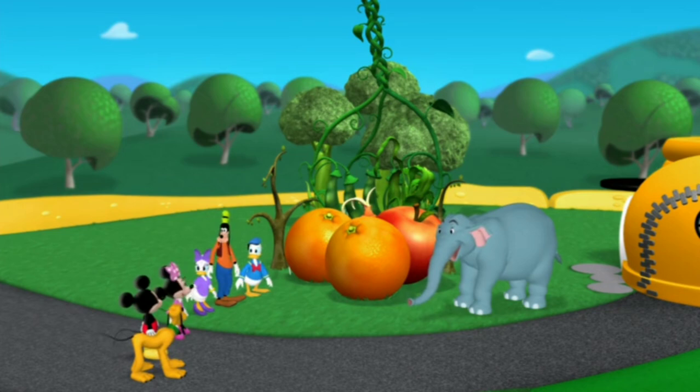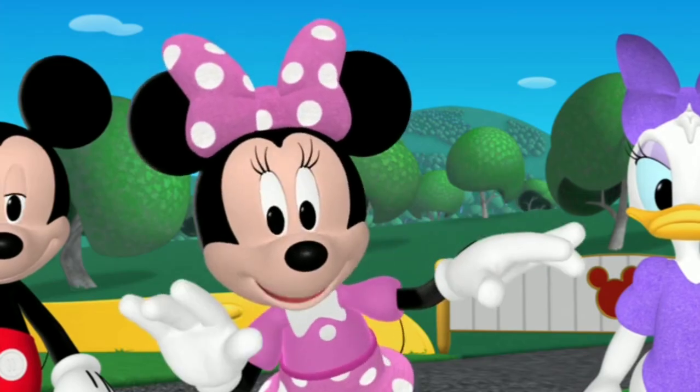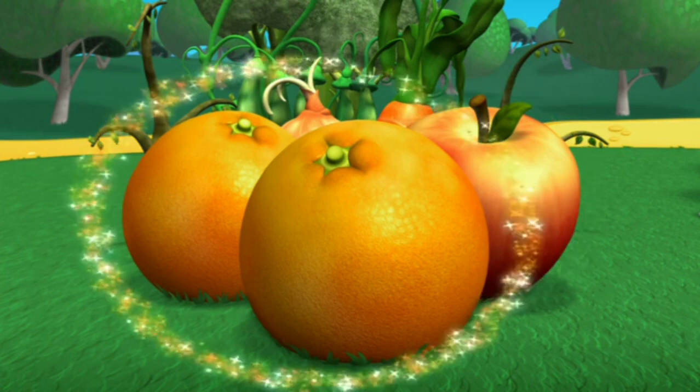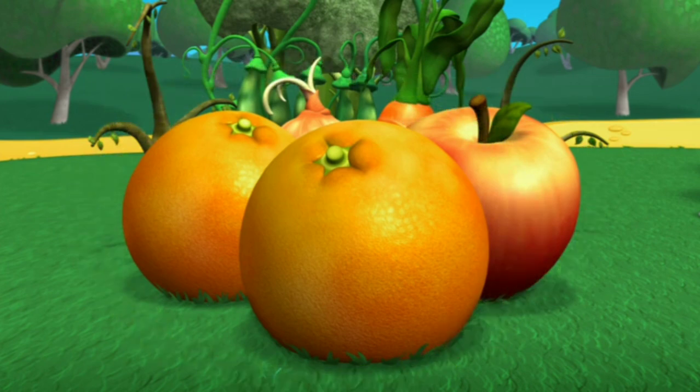Now we can sort all these fruits and veggies. Let's pick out the fruit. What kind of fruit do you see? Right, apples and oranges. Let's harvest the apple first, then the oranges.